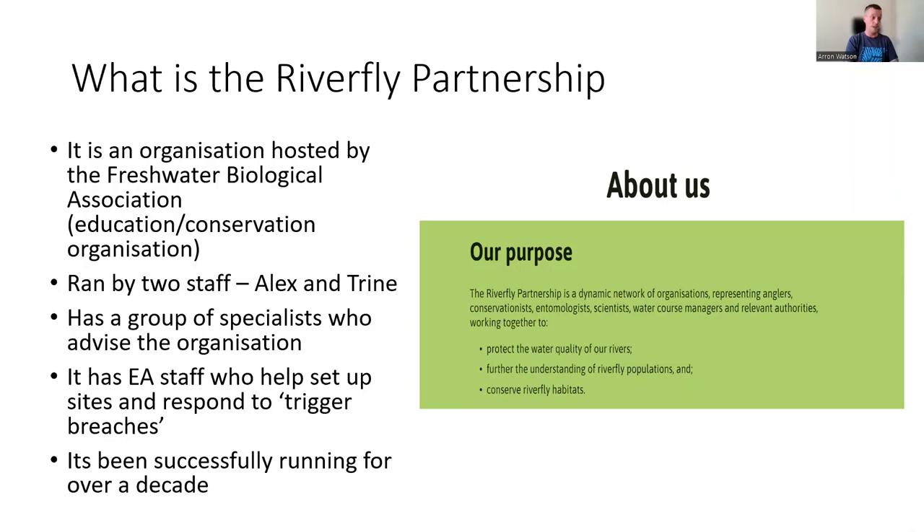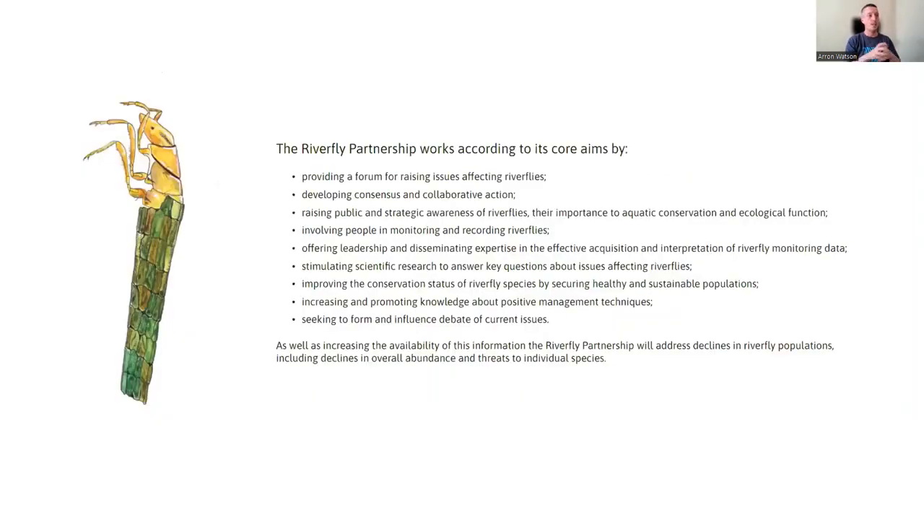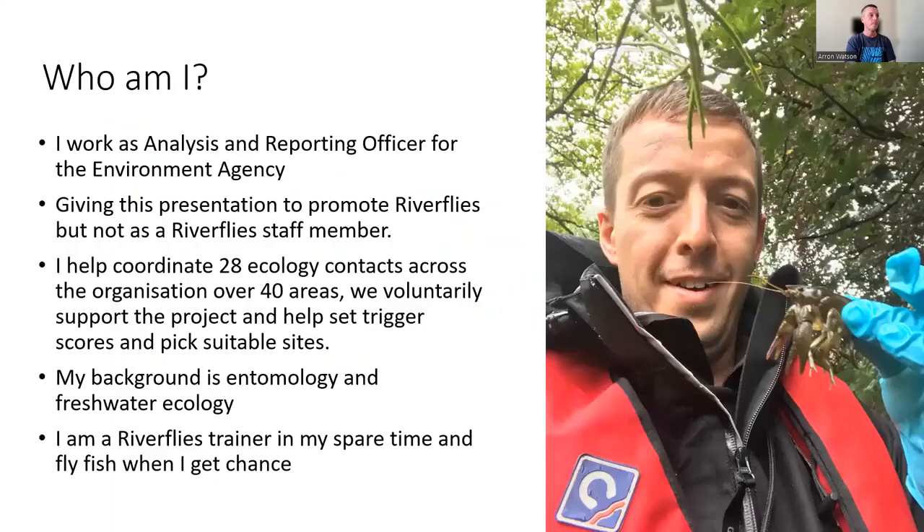We've been collecting data on the database for well over a decade, which is great. The database on the website is currently down while they're just fixing the new website, but when it's back up you'll be able to trawl through all of the data and have a look at some of the rivers you might fish on. The core aims of Riverfly cover improving conservation status, raising public and strategic awareness, along with many other things. It's really good that these are clear objectives — that helps Riverfly and obviously our advisory board understand what the goals of Riverfly as a project are.